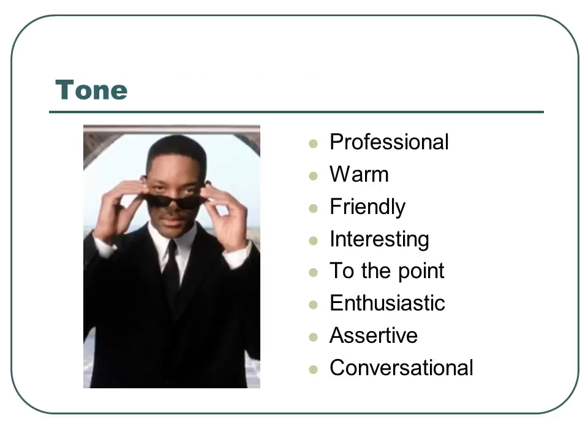Tone. You're going to want your cover letter to make you sound professional, warm, friendly, interesting, to the point, enthusiastic, assertive, and conversational.